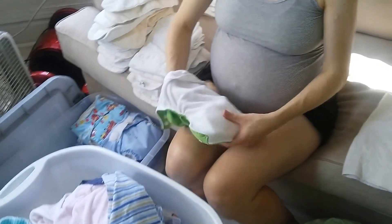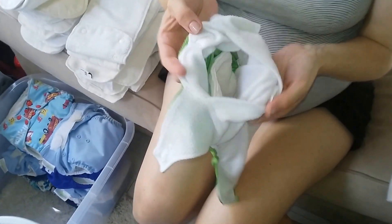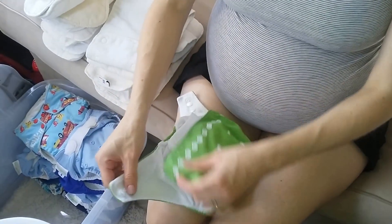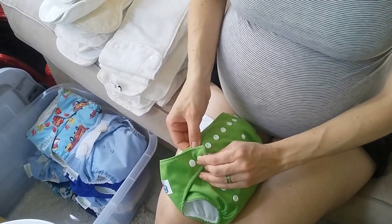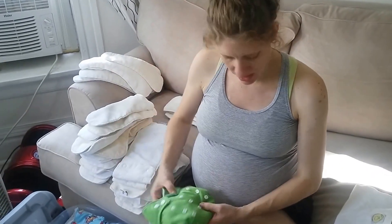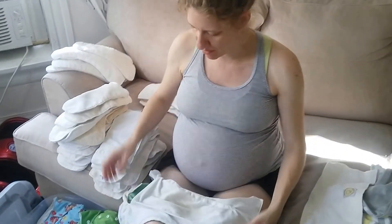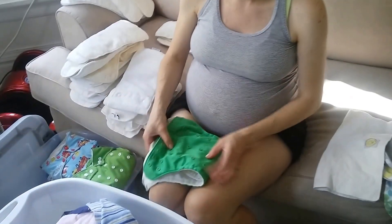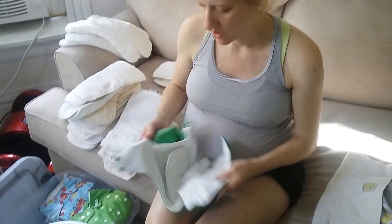A lot of them have this pouch style where you just put the liner in the pouch and then you have it ready for when your baby needs it. There are also covers that you don't put in a pouch — you just lay it down and then you just have it as a cover.